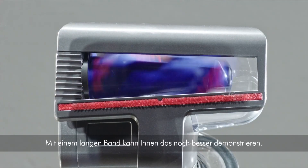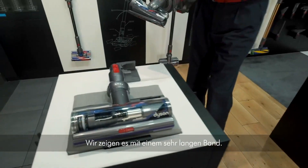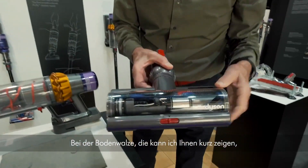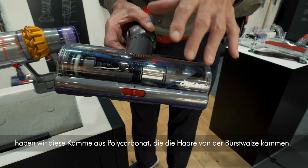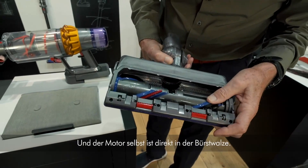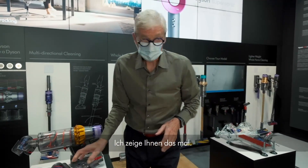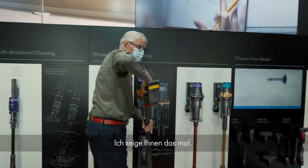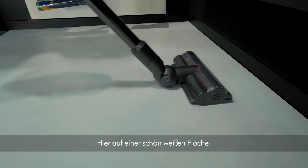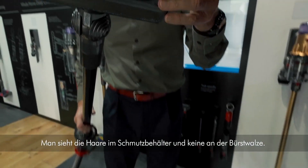I can do an even more extreme demonstration with a long ribbon — that might represent a very long hair. On the floor tool, we have polypropylene combs that comb the hair off the brush bar. You can see the carbon fibre bristles and the stiffer bristles for brush bar cleaning. The motor is right inside the brush bar — the advantage is edge-to-edge cleaning with no drive belt. There is the hair inside the bin and none on the brush bar.